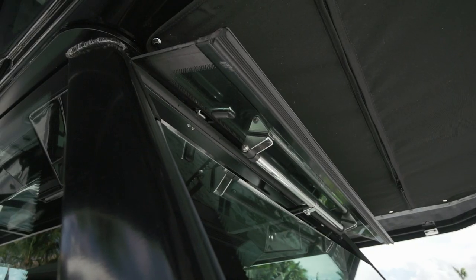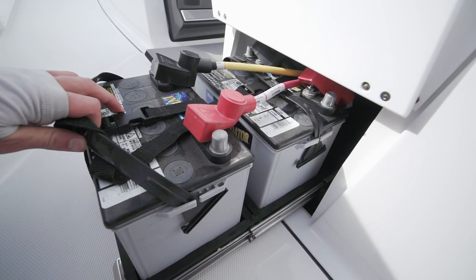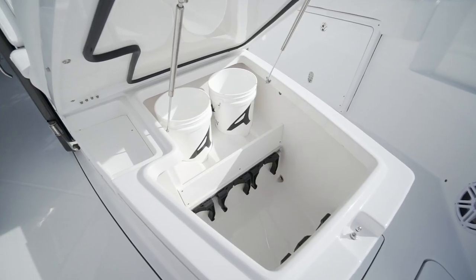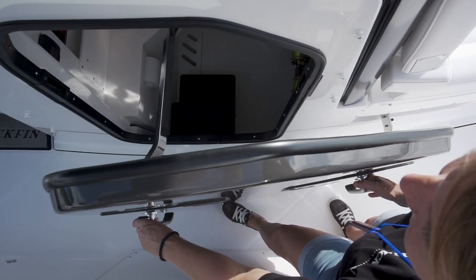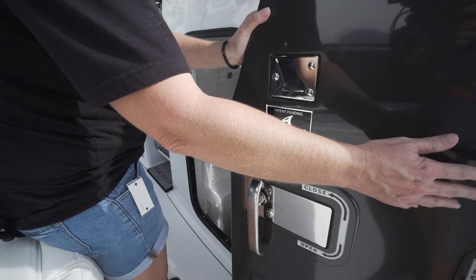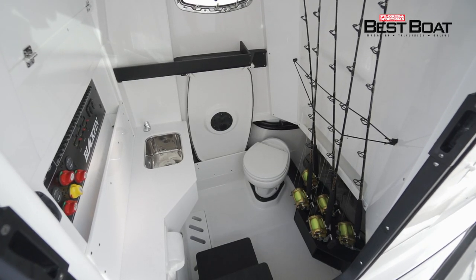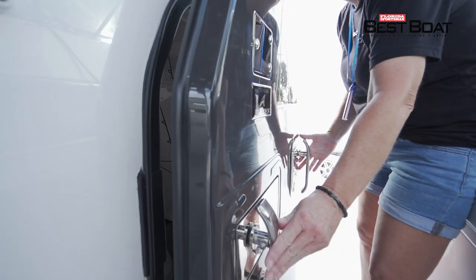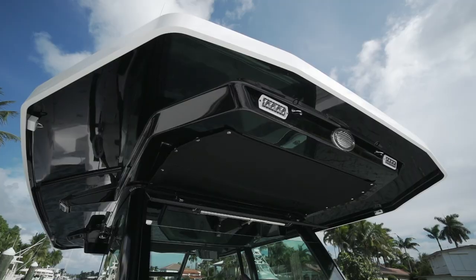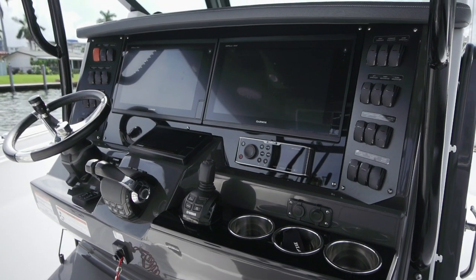One of the standout features on the Blackfin for me was the over-engineered hardware I saw at every turn on the boat. Among those was a unique pantographic door hinge design that provides access to the console — it allows you to open the door without swinging it into the space so you can walk by. More importantly, it's a really rugged, heavy-duty piece of polished hardware they build in-house. You can see they take all of the engineering on this boat very seriously.